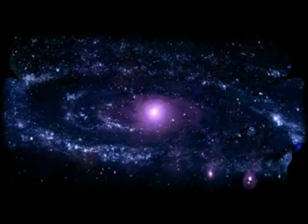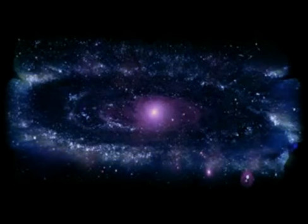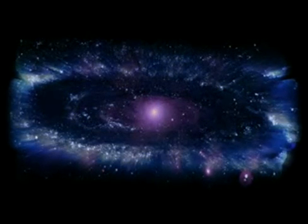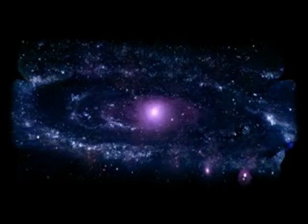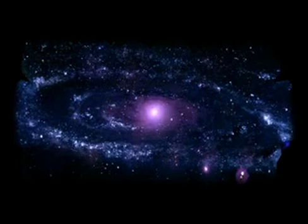M31's clusters are especially plentiful in a giant ring around the galaxy — about 150,000 light-years across. This ring of fire exists because of tidal interactions with small satellite galaxies.